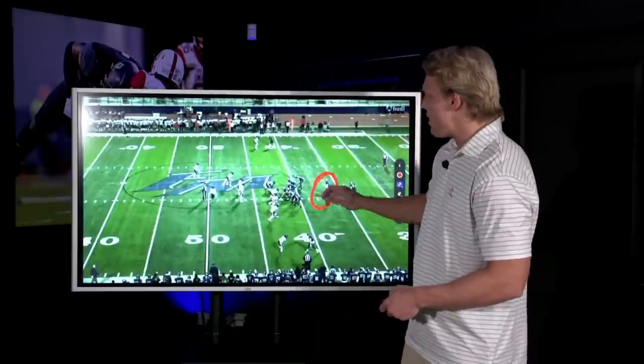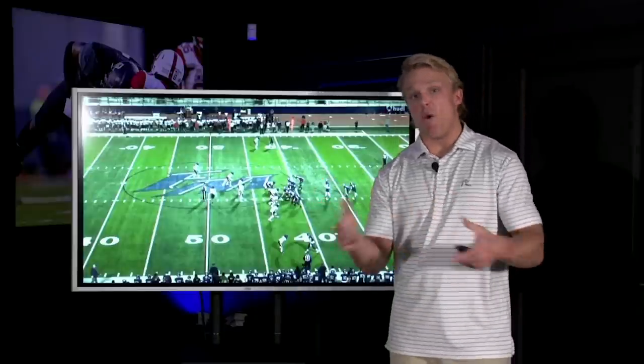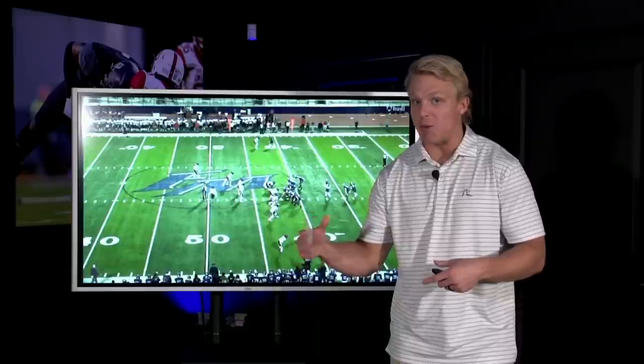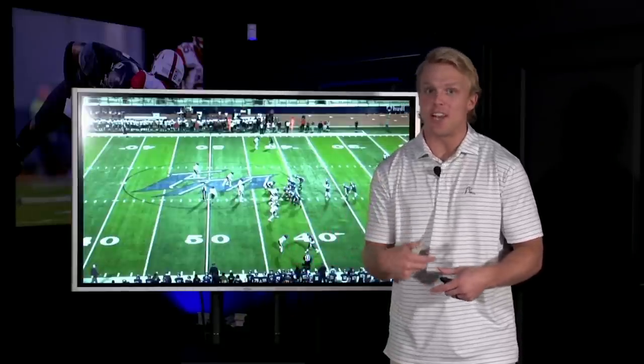It's play after play on his film — play after play after play of him putting the ball in a perfect spot at the perfect time against the right defense. He makes decisions extremely quickly. That means he speaks football fluently and understands where to go with the ball at a savant kind of level right now.